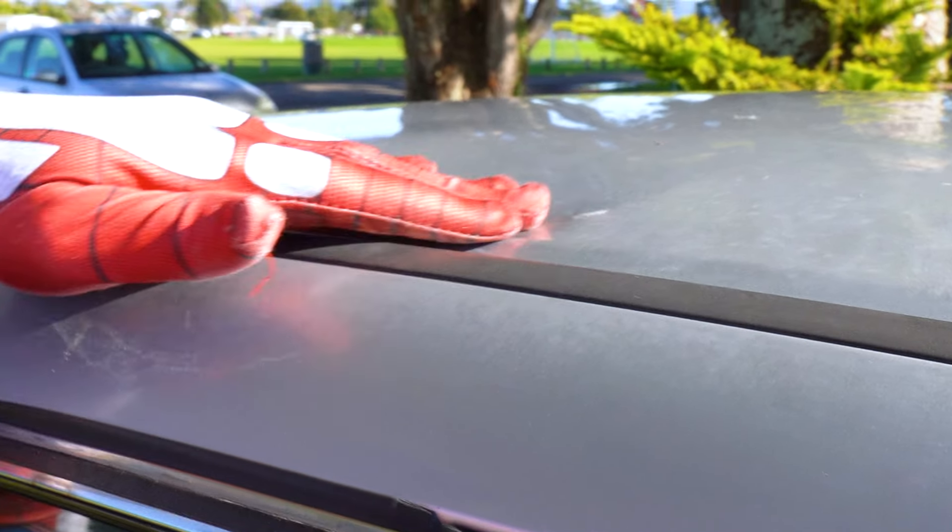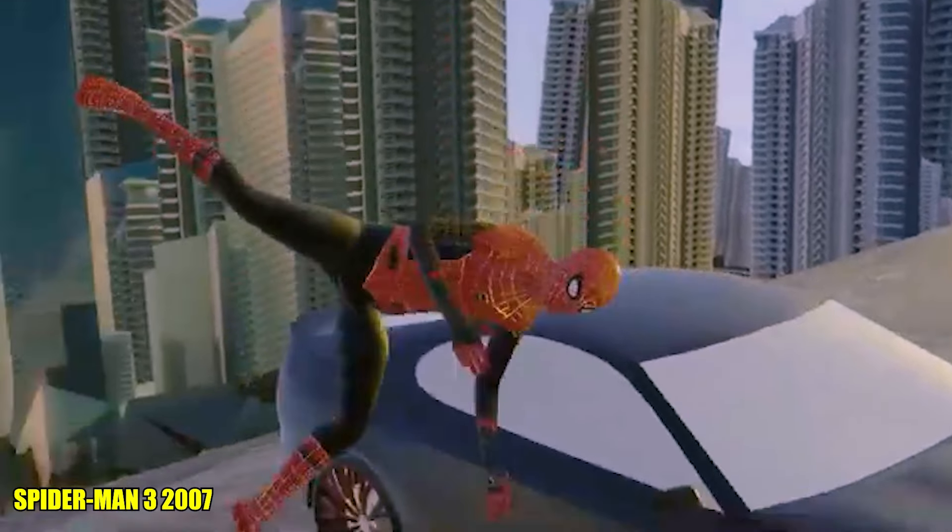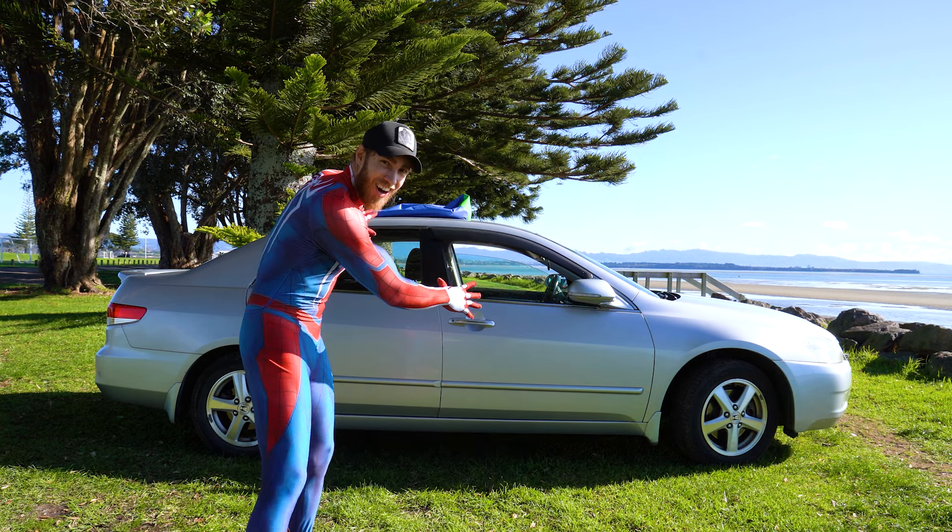Oh man, I dented the top of the car. Spider-Man 3, 2007. This next trick is a spinning speed bolt over this car.